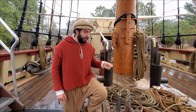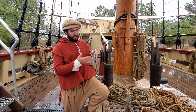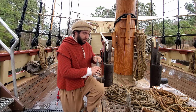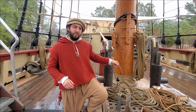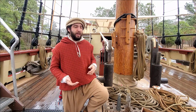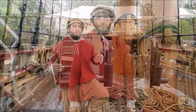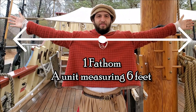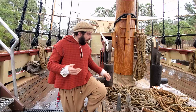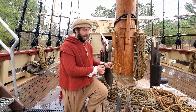In the 17th century, depth soundings are normally taken with a lead line. A lead line is a hunk of lead, normally weighing about seven pounds, attached to a line, usually about 20 fathoms. Now a fathom refers to a unit of measure between a man's outstretched palms, and we normally estimate that to be about six feet long.